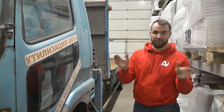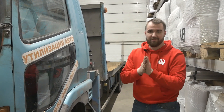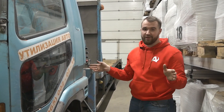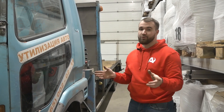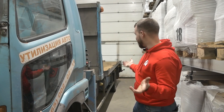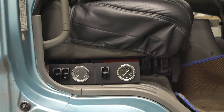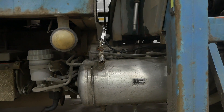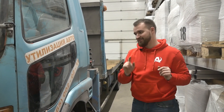Теперь скажем пару слов о пневме, которую мы поставили. Передняя ось — это две подушки по тонне 100, итого 2 200 кг. На заднюю ось с поперечным усилителем установили две подушки, каждая по 2 тонны — соответственно 4 тонны добавили к задней оси. Системой управления послужила трёхконтурная система, которую запитали от штатного ресивера — здесь воздушные тормоза. Пишите в комментариях, понравился ли вам такой формат и делать ли ещё обзоры на необычные машины. И не забудьте написать по поводу смотрового окошка.